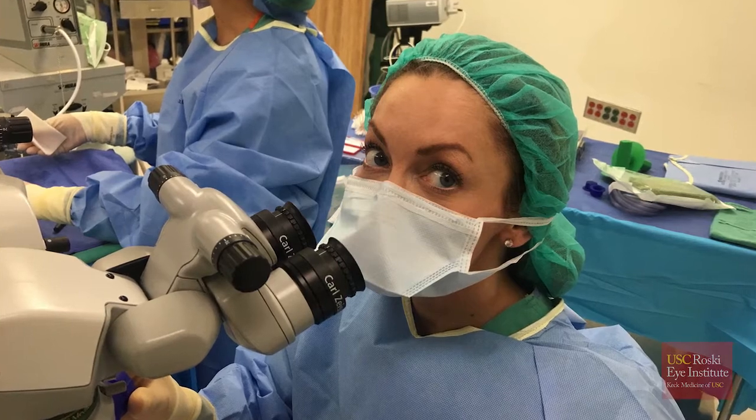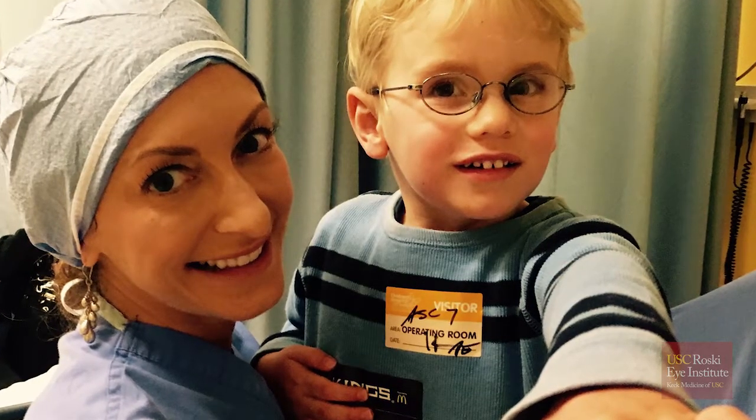As a retinoblastoma surgeon, that was always really frustrating to me — two kids would come in and they would look exactly alike. Same age, same size tumor, same eye affected. You'd treat them the same way, give them chemotherapy, and one kid would respond and one kid wouldn't. We all knew that, just like breast cancer and prostate cancer and lung cancer, there had to be some sort of genetic etiology for why one tumor responds to treatment and the other is so aggressive and recurs and recurs and recurs.